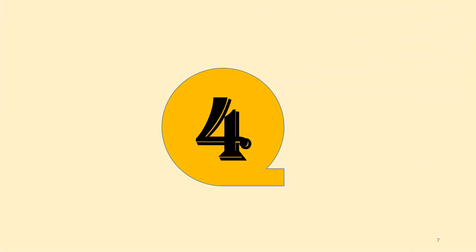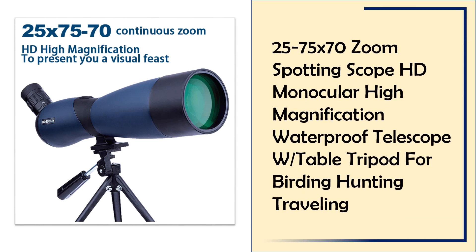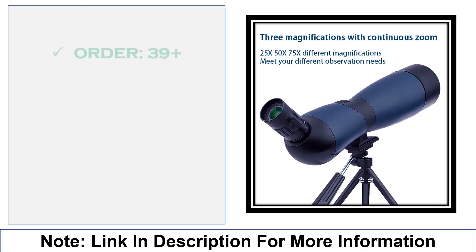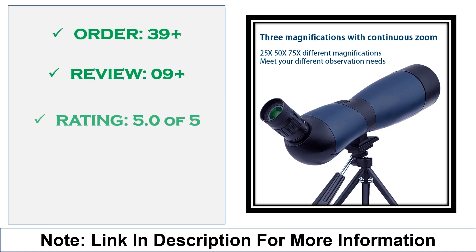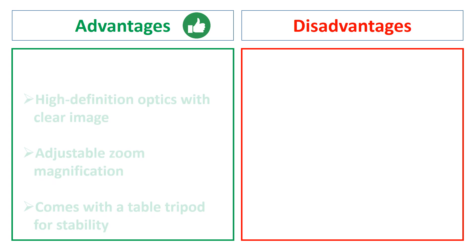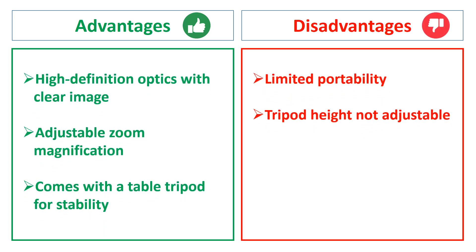At number 4: 25-75x70 zoom spotting scope with table tripod. This HD monocular offers 25-75x70 magnification with a waterproof body. Designed for birdwatching, hunting, and travel, it includes a small table tripod, providing versatility and stability for outdoor adventures and long-distance views. Advantages: high-definition optics with clear image, adjustable zoom magnification, comes with a table tripod for stability. Disadvantages: limited portability, tripod height not adjustable.